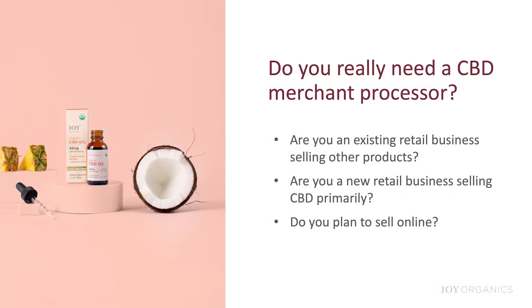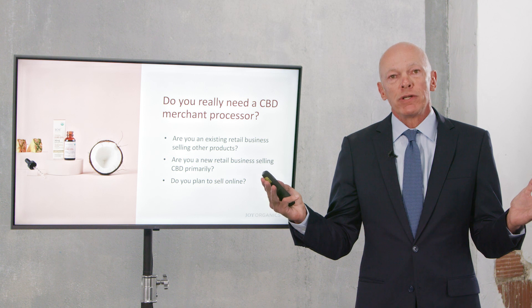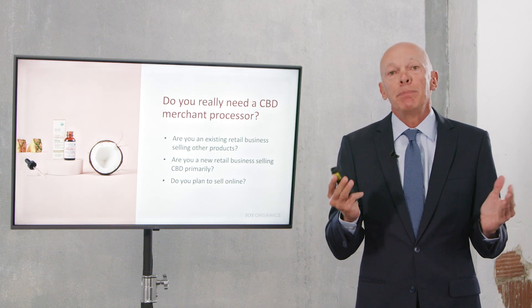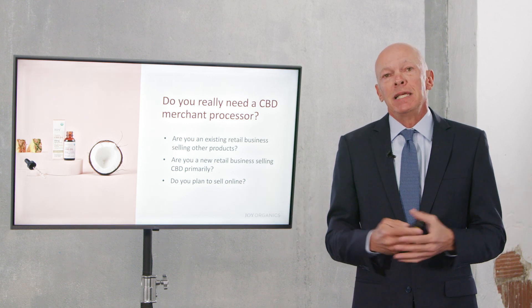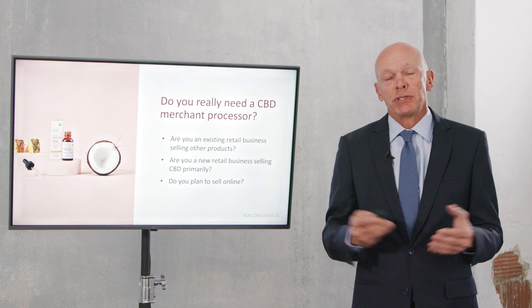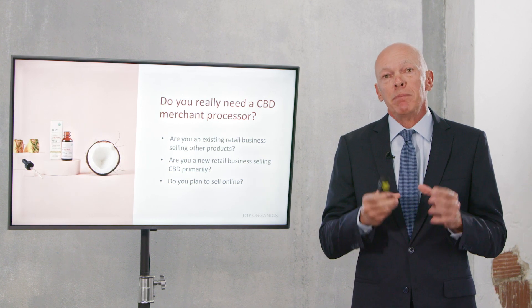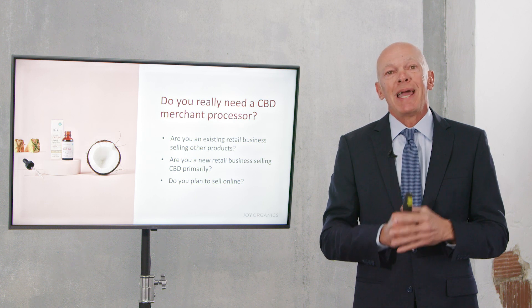If you have an existing retail business — let's assume that you're a spa, an apothecary, a doctor's office — and you sell a wide range of products, and you're simply just going to add CBD products to that range, I would not advise anybody to go through the work of getting a special CBD merchant processor. My advice would simply be to make sure that you do not label the products in your system as CBD.